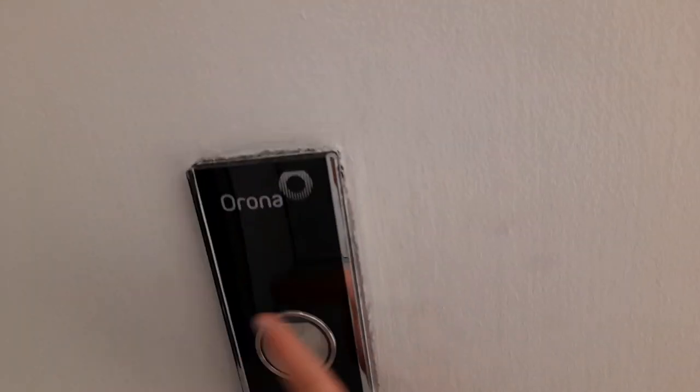This is the lift at Zara, in the Westfield Chubbington site in London. This is class 2 now.